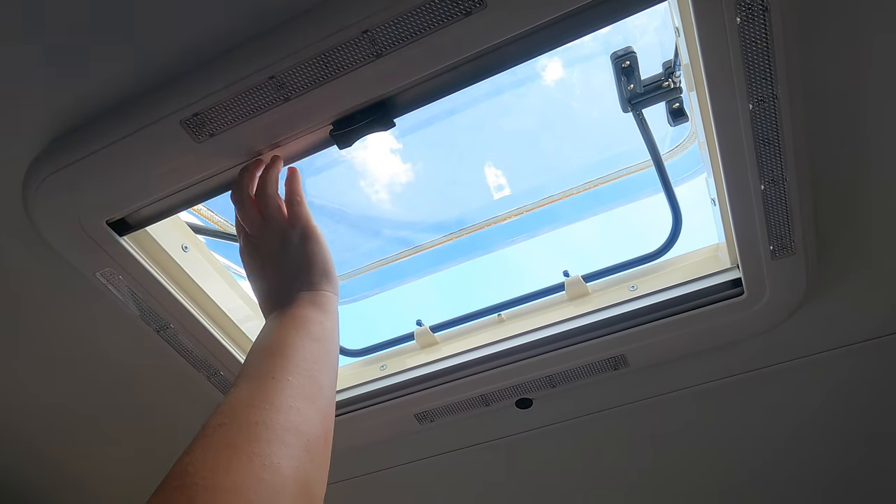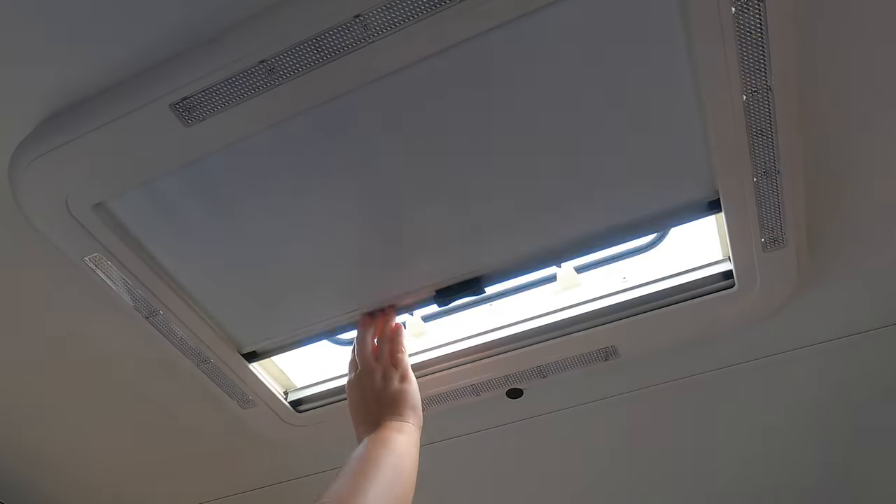We also have a skylight on the roof which lets in additional light and allows great ventilation.